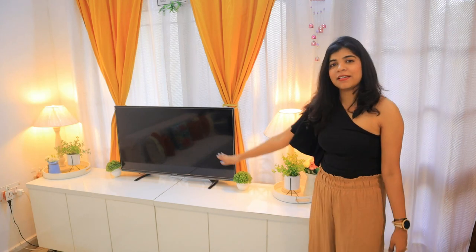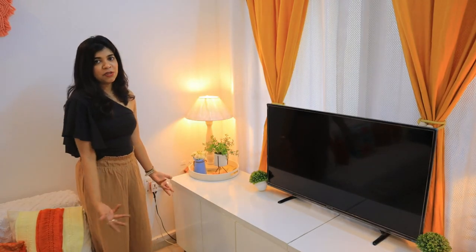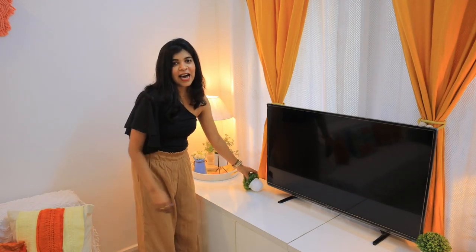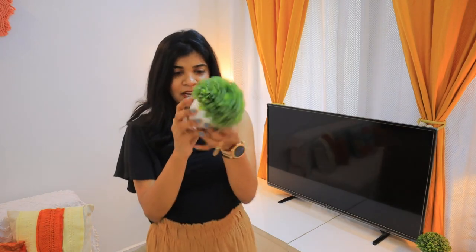On the TV unit I have put two trays. On the other side I have done the same — trays and lamps, simple things. I got them from Hometown or Home Centre, I'm not sure. I have used a lot of fake plants this time; otherwise my house is filled with real plants.